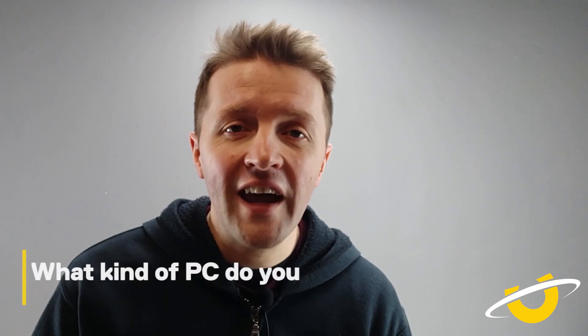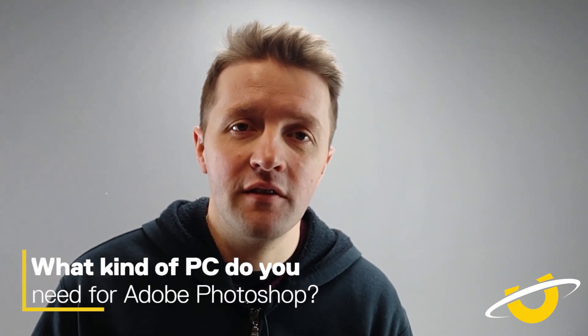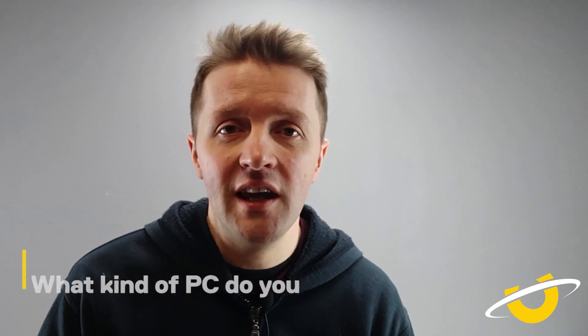We're going to debunk some myths and we're hopefully going to provide some really good valuable tips when you're looking for different types of systems. Today we're going to be talking about what kind of PC you need to be able to run Adobe Photoshop. It's an awesome application used by millions of users all over the world, and people are constantly asking what kind of PC they need to get Photoshop to run well. Over the next couple of minutes, we're going to be answering just that.